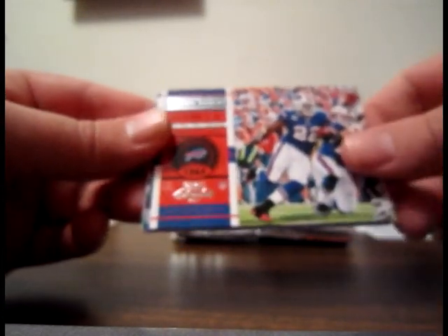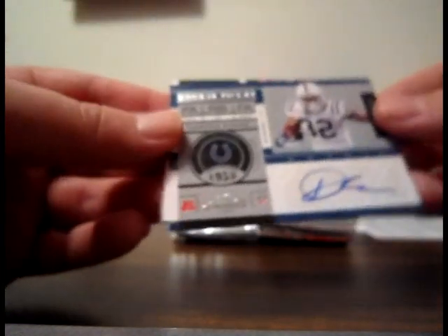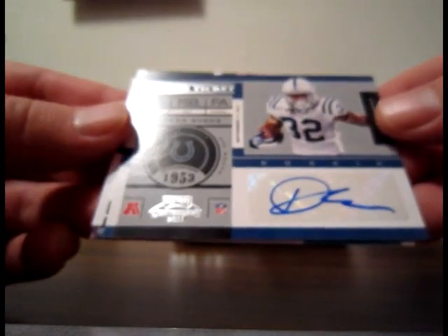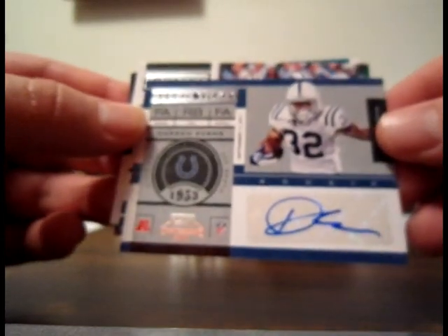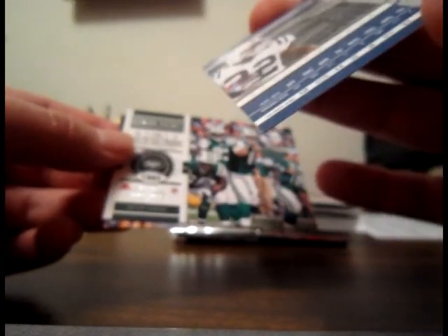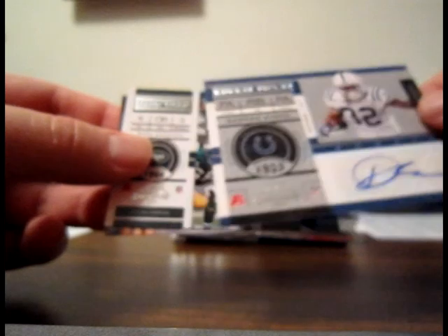Mike Wallace base for the Steelers and base of Steve Smith for the Panthers. Haven't got any of the on-card autos yet. Jamal Charles base for the Chiefs, Fred Jackson base for the Bills. And we have a Darren Evans autograph for the Colts — nice looking card there. Don't see many autographs of him, so that's probably pretty hard — could be one of those short prints. It's not numbered. Mark Sanchez base for the Jets and Maurice Jones-Drew base for the Jaguars.